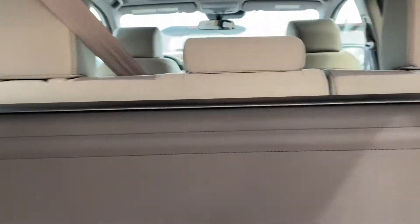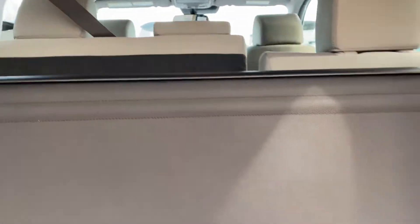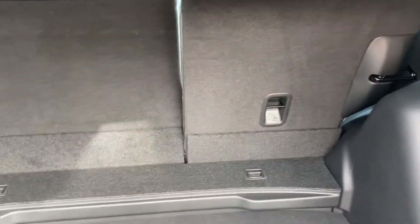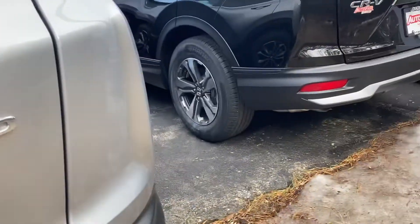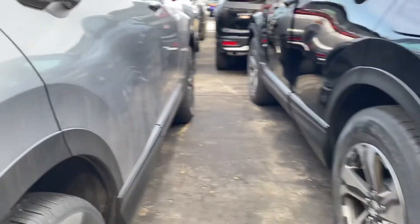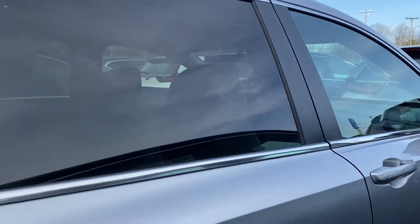There you go — seats will fold down. The seat belt is there but they do fold down into a 60-40 split. I'm going to get out of here because I am sinking. Sorry about that — excuse that.